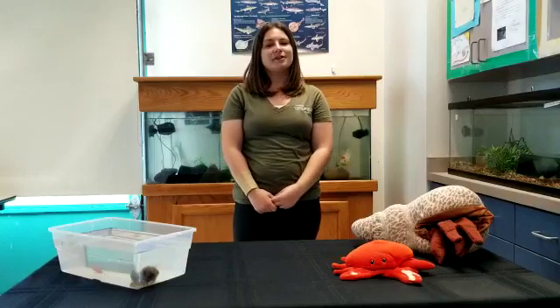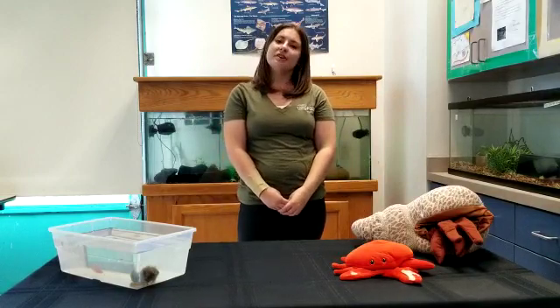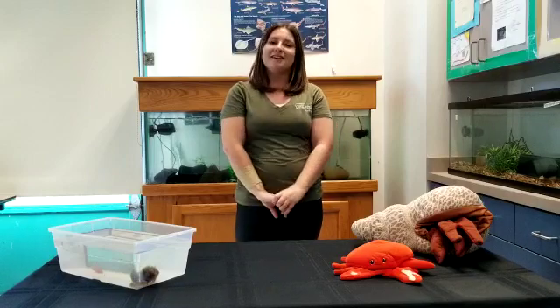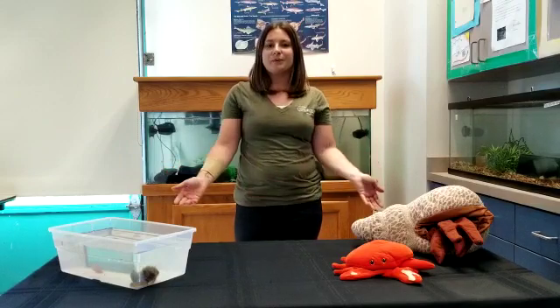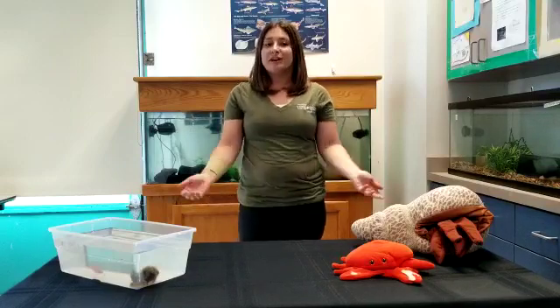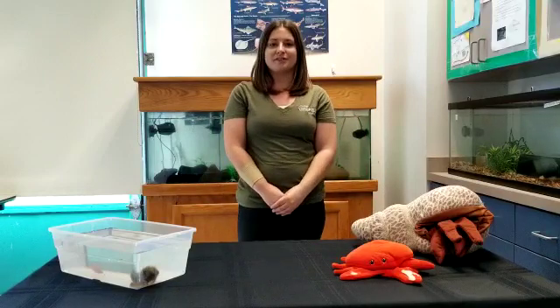Hi everyone, welcome to Living Coast in Your Living Room. My name is Ashley, I'm one of the educators here at the Living Coast Discovery Center. The Living Coast Discovery Center is a small zoo and aquarium down in Chula Vista at San Diego Bay. We're very uniquely located on the Sweetwater Marsh National Wildlife Refuge, so feel free to come on down and visit us. Right now we're very lucky to be able to bring our animals into your living room so that you can learn about our native species during this trying time.